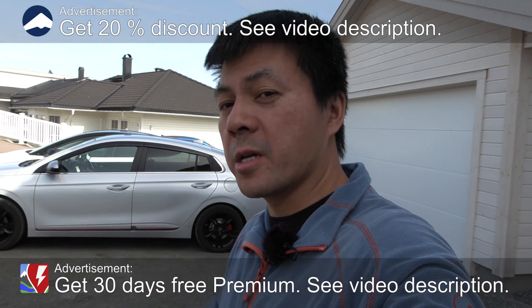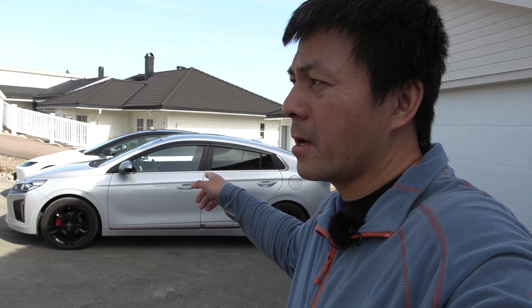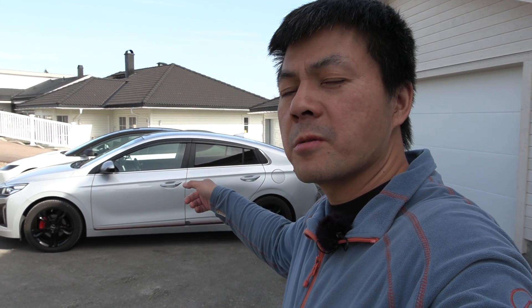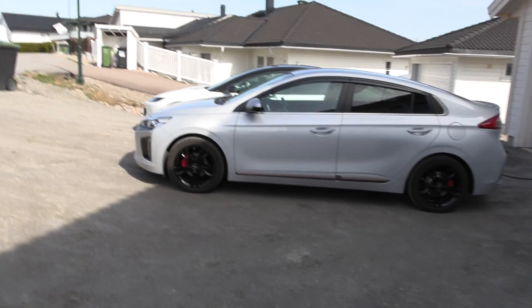Yo, what's up? Today we're gonna test a classic IONIQ 28 kilowatt hour. I actually tested this before — it was a Sunday driving — and I already measured the battery capacity on it. Back then I think it was 24.5 kilowatt hours. We're gonna test today, after some years and some kilometers, how it has gone, if it has degraded much.